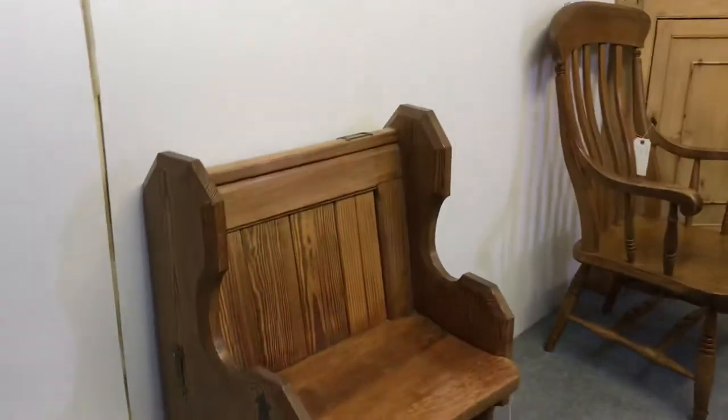The cushion does come with it obviously if you'd like the cushion. I'll just show you the back.